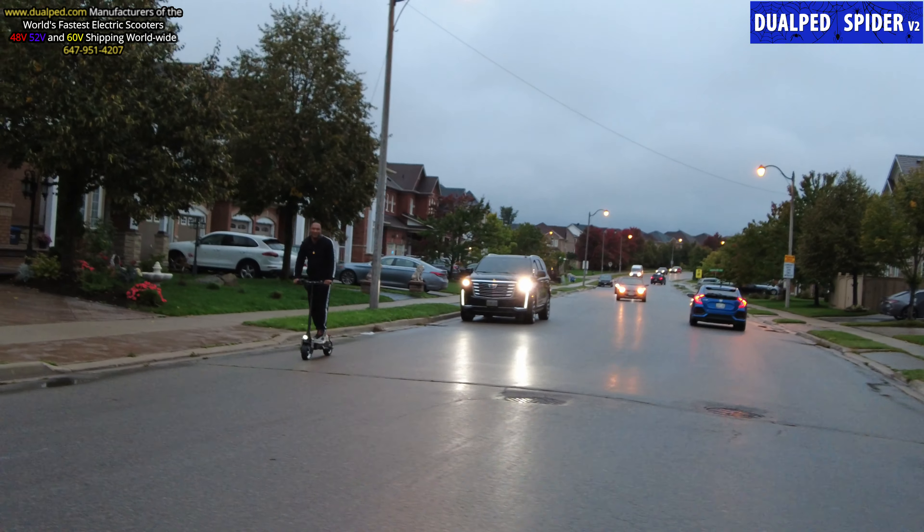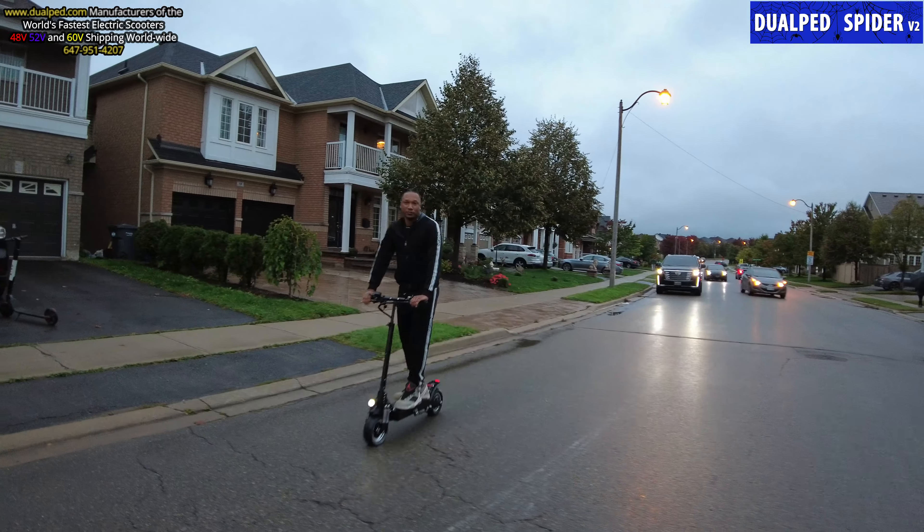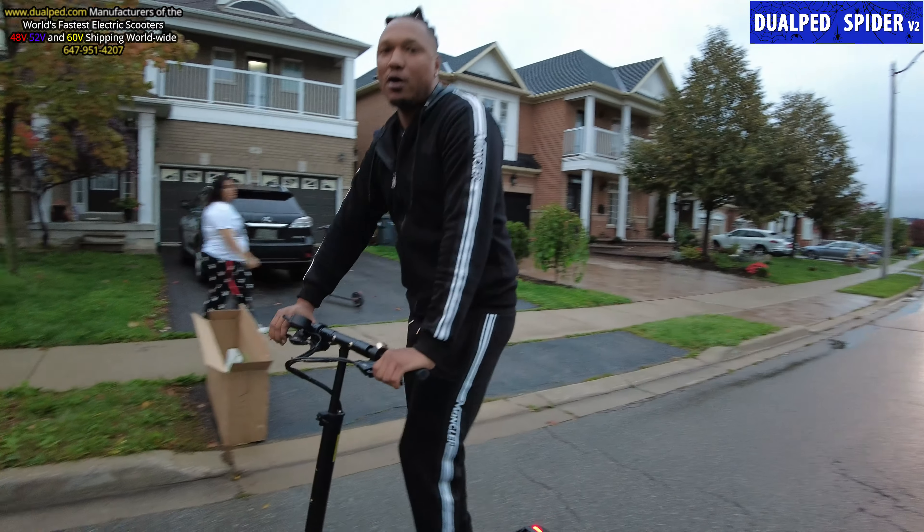I don't have a helmet with me — I forgot to bring it. But Neil, you have to wear a helmet, okay? It's against the law not to wear a helmet.